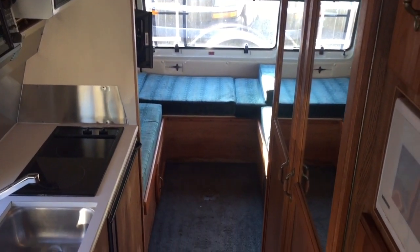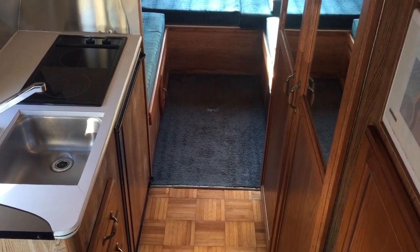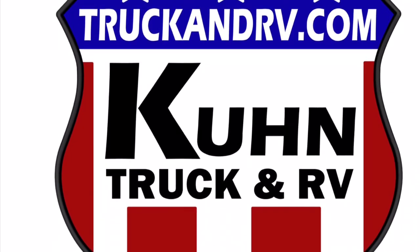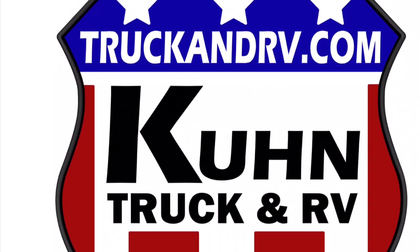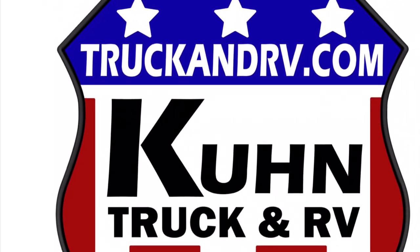If you have any questions on this unit, please give us a call at Kuhn Truck and RV — the best little RV dealership around. Thank you for watching this video. I put these together not only for our potential customers, but also for everybody else out there on YouTube so you can get a feel of what it's like to be inside of this RV. If you like this video, please like, comment, and share, and please subscribe to our channel. Thank you and have a good day.